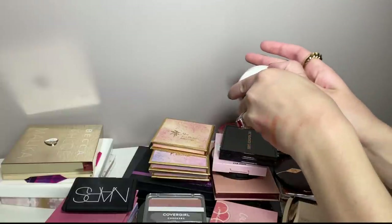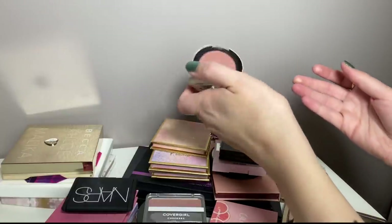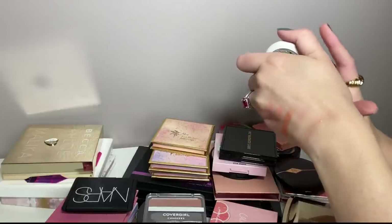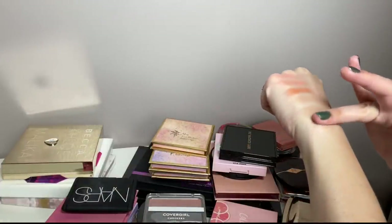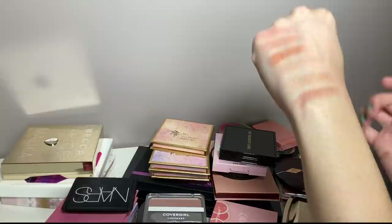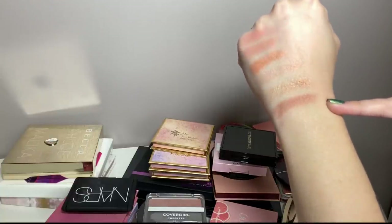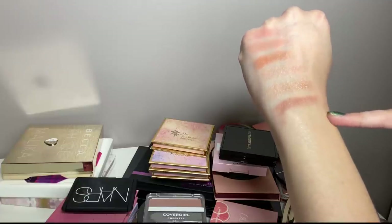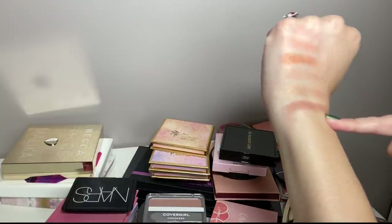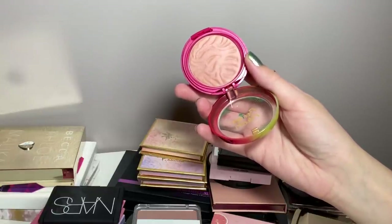Let me take out the other project pan blush — we haven't decluttered anything yet. This is MAC Prim and Proper, the oldest makeup product in my whole collection. This blush is 11 or 12 years old but it still works and doesn't break me out. It's more of a neutral mauve. I really like it and I'm trying to work on it in my project pan as well. I really do like all of my blushes — I absolutely love blush.